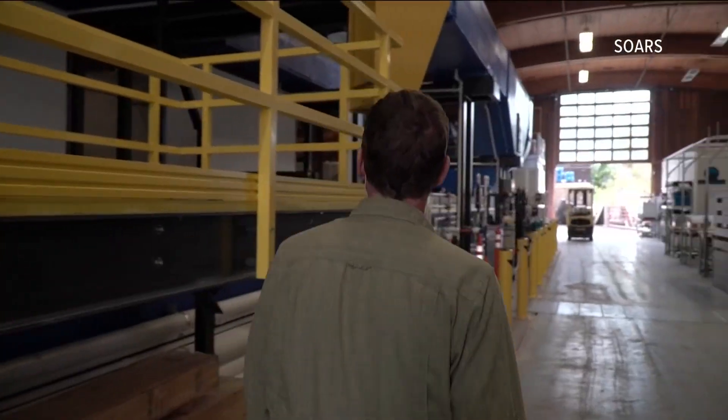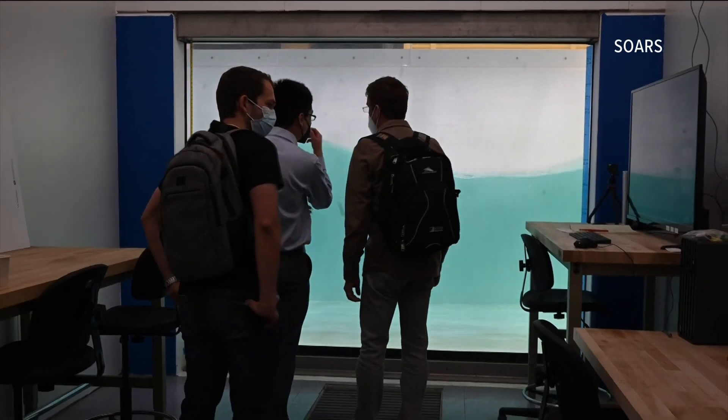Scientists from all over the world book time to use it, testing everything from sea ice to autonomous gliders. People come in from Poland — they want to make sea ice — they come in for a week or two.